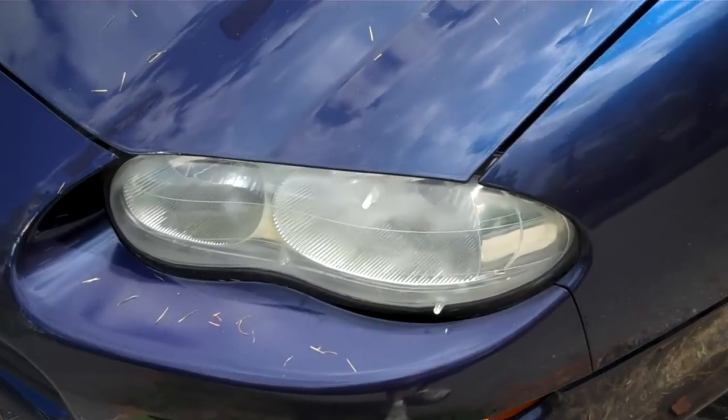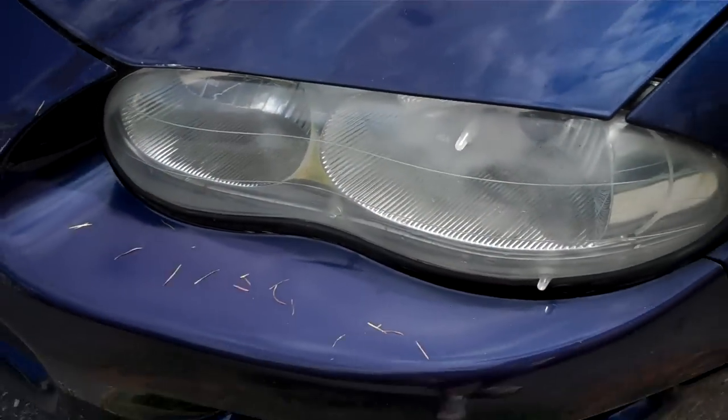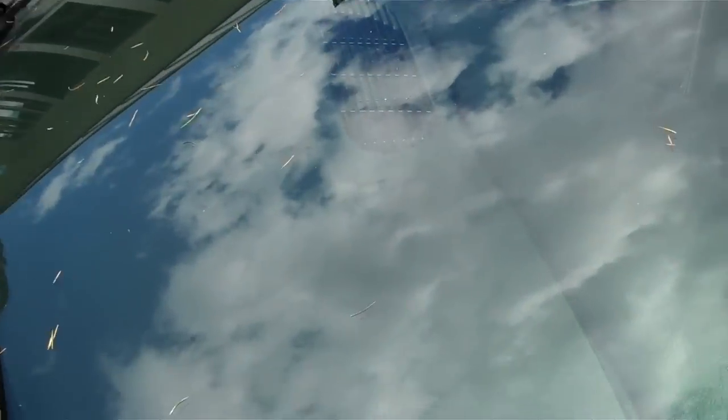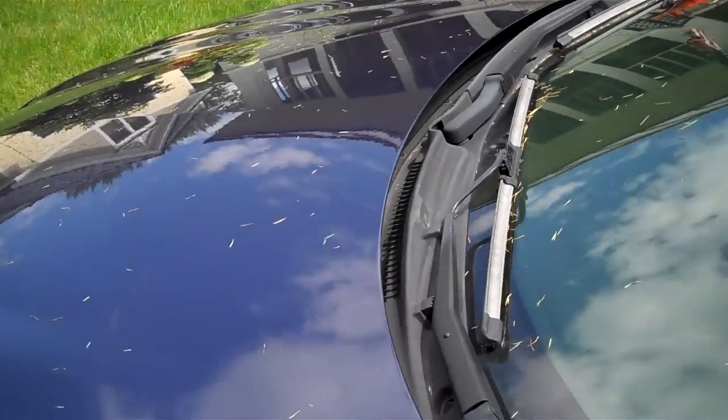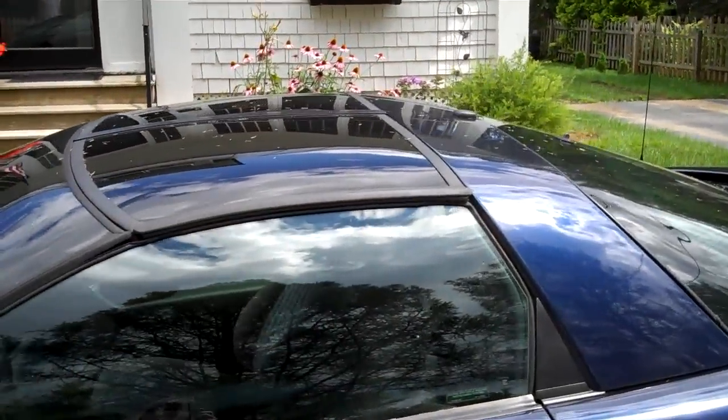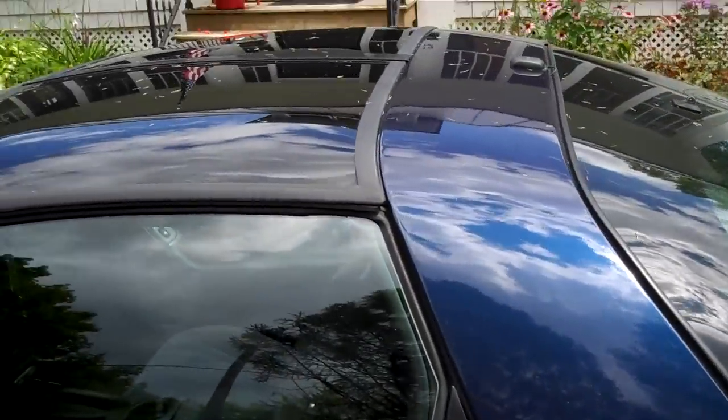I'm not paying for that. I do have to clear up these headlights — they're a little bit foggy. These windshield wipers are starting to streak and they're old, so I'm probably going to replace those. It is a T-top model, very, very nice. They do not leak, which is nice.